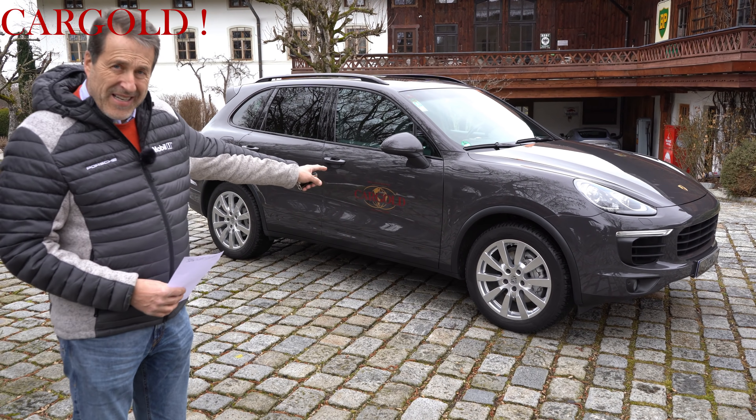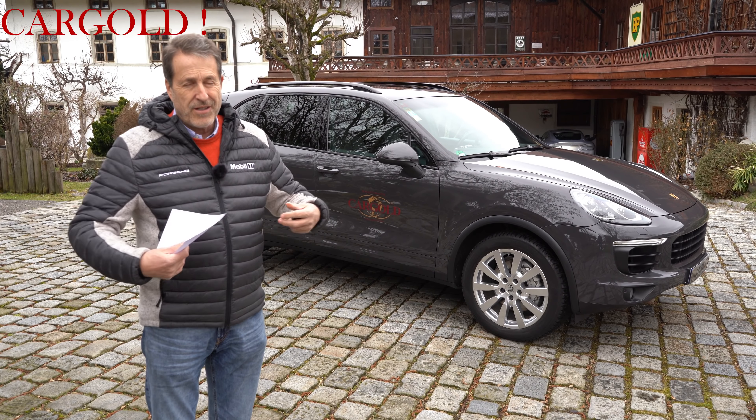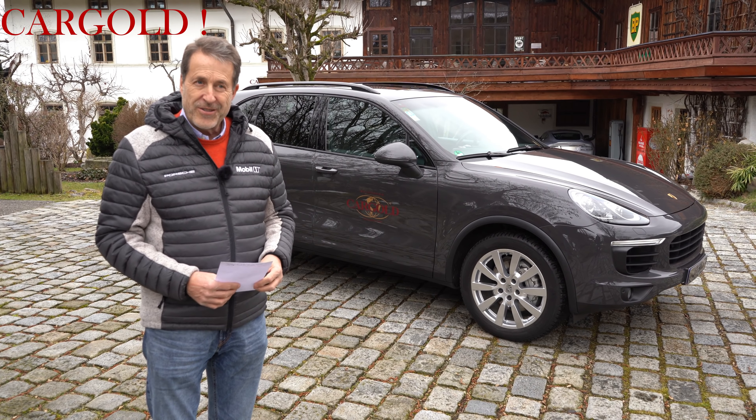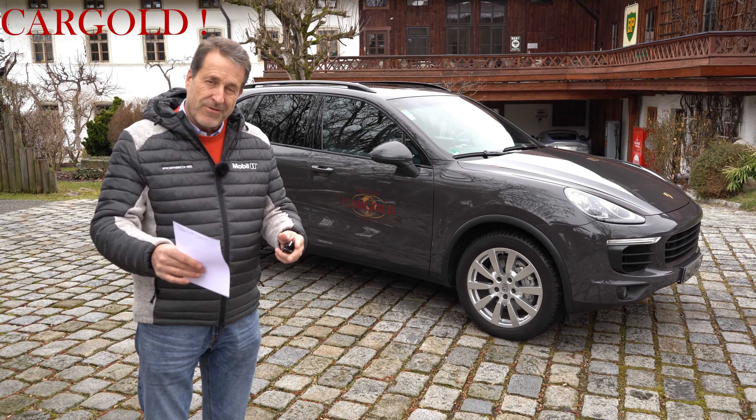Der Achtzylinder-Diesel hat bekanntermaßen Schwierigkeiten mit seinem Verteilergetriebe. Das hatte er auch — das ist aber auf Kulanz erneuert worden. Und sie bauen mittlerweile Verteilergetriebe ein, die auch halten. Das ist bei Porsche gemacht worden. Also auch das ist kein Problem bei dem Auto.